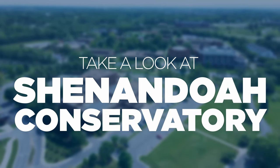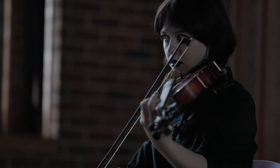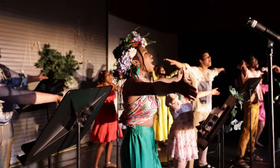At Shenandoah Conservatory, we are What's Next. We're a tight-knit creative community of artists where students studying in more than two dozen degree programs across music, theater, and dance divisions are preparing to make a mark using our world-class training in the performing arts.